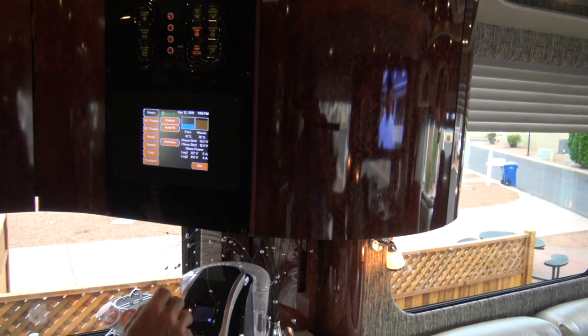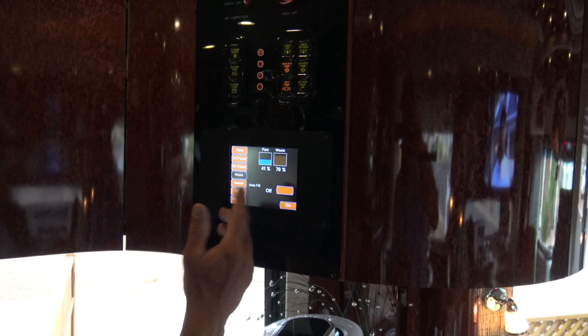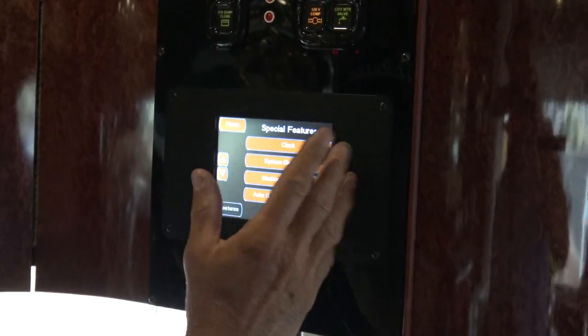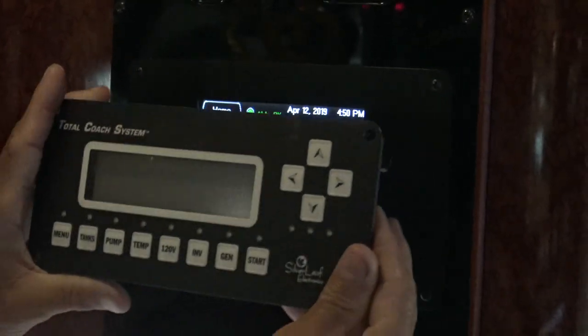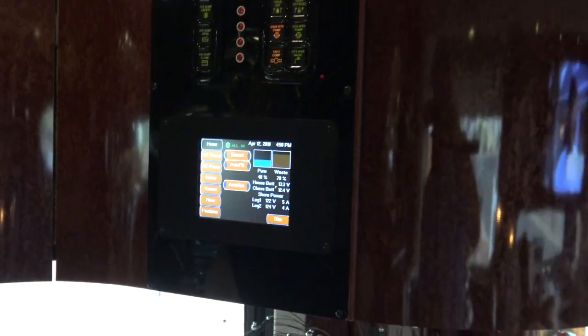And then there's the touchscreen — what's my power, how much power am I using, what's the water, genset, floor heat, features, clock — everything that was analog is now digital. I've replaced that old DOS-looking screen with the new digital display. Very cool.